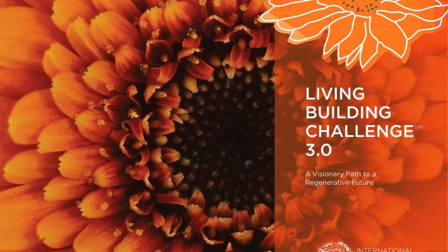The Living Building Challenge is the world's most demanding standard for sustainability in the built environment. It is a rating system as well as a philosophy and an advocacy tool.